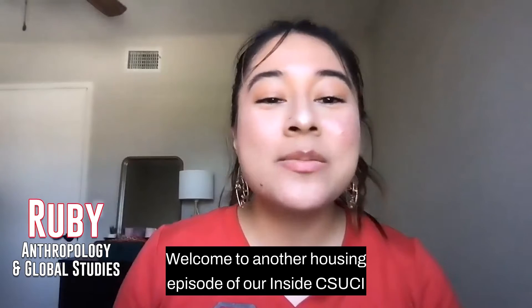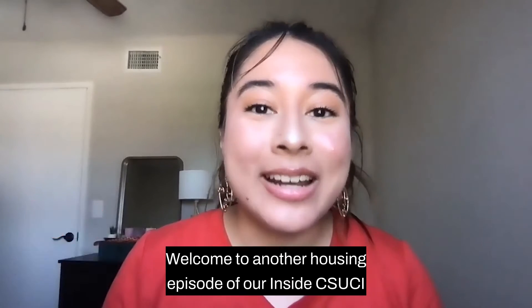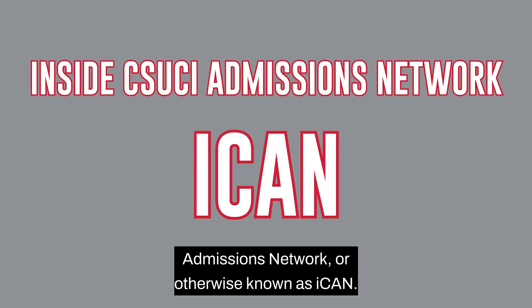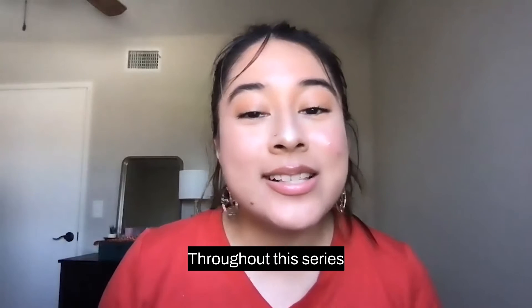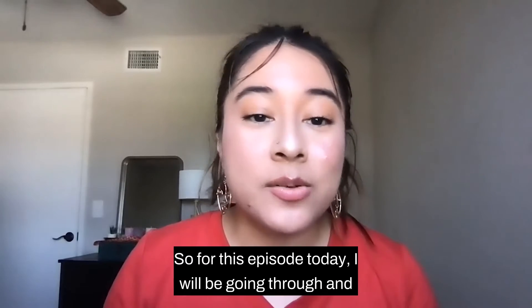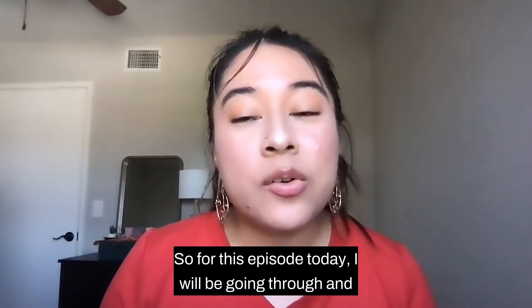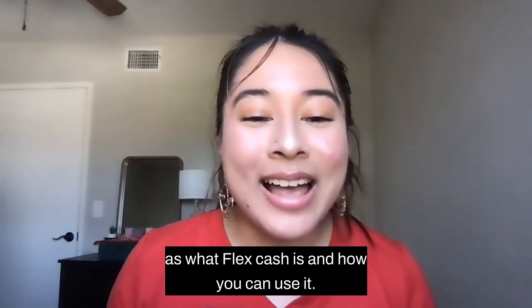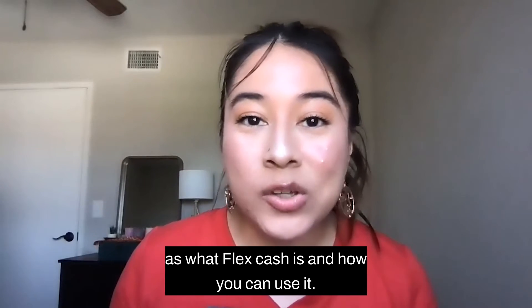Hi everyone, welcome to another housing episode of our Inside CSUCI Admissions Network, otherwise known as ICANN. Throughout this series, I share tips and tricks for living on and off-campus. For this episode today, I will be going through and explaining the different meal plans that are offered, as well as what FlexCash is and how you can use it.